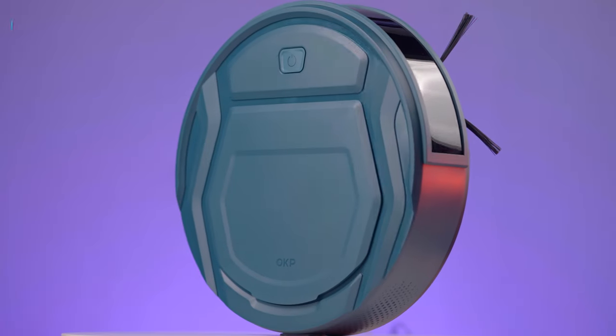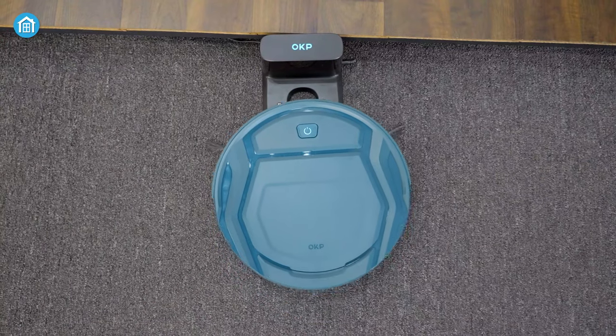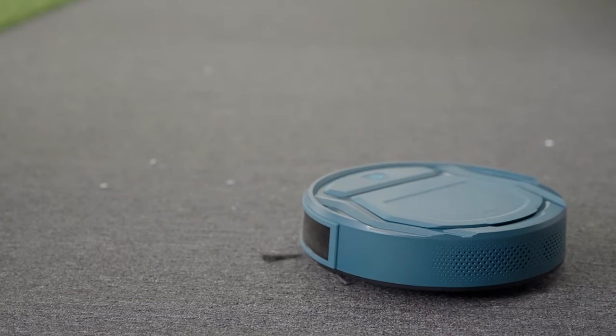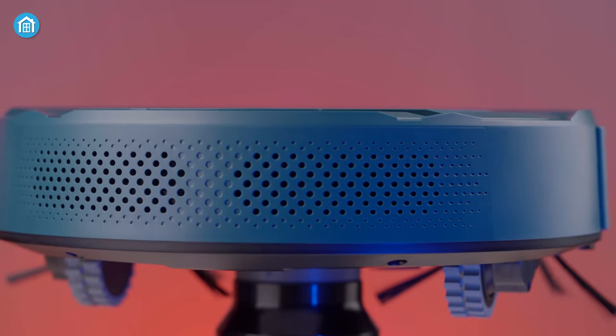The quiet cleaning operation allows you to focus on other tasks without disruption, and thanks to voice control compatibility with Google Assistant and Alexa, controlling the vacuum is as simple as giving a command. The automatic pressurization feature ensures optimal cleaning on different surfaces, while the self-return to base function allows the vacuum to autonomously recharge, ensuring it's always ready for the next cleaning session. So if you're looking for a reliable hands-free cleaning solution, you should definitely check this out.